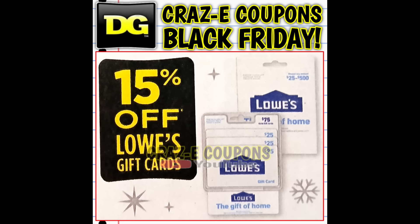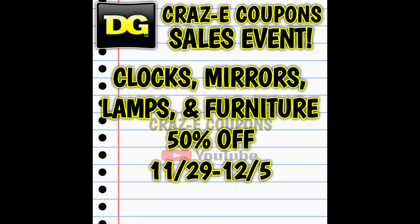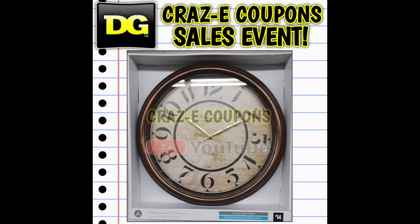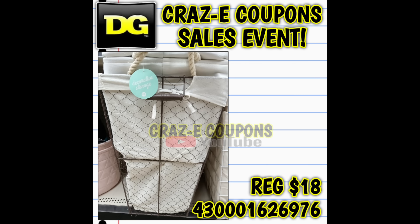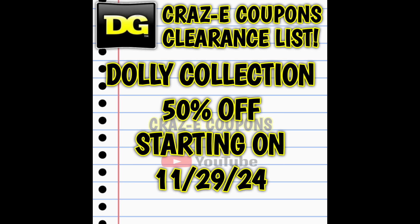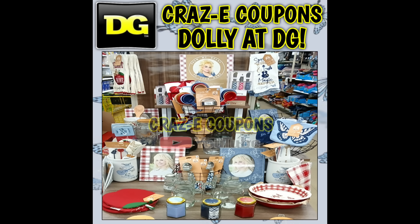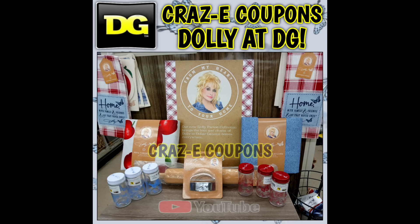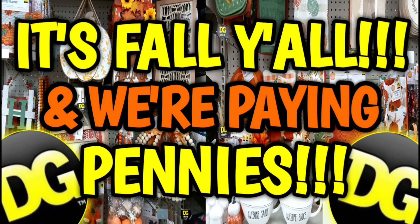DG is also giving us fifteen percent off Lowe's gift cards. Starting November 29th: journals and notebooks at select stores are buy one get one free through December 12th; at all stores, clocks, mirrors, lamps, and furniture are fifty percent off through December 5th; and baskets, storage bins, and hampers are buy one get one free through December 5th. The Dolly collection is also dropping to fifty percent off starting November 29th — I have a full visual video already up, linked in the pinned comment. The harvest categories are also dropping to fifty percent off starting November 29th, with a visual video linked in the pinned comment as well.